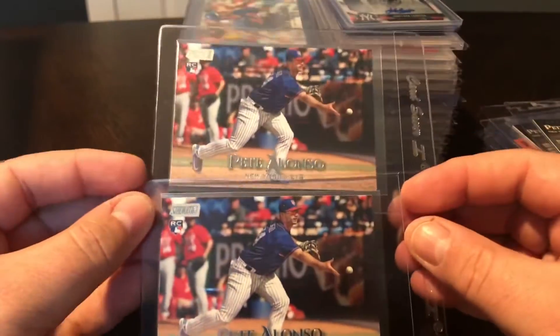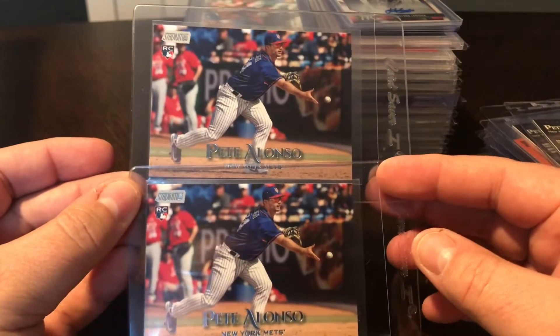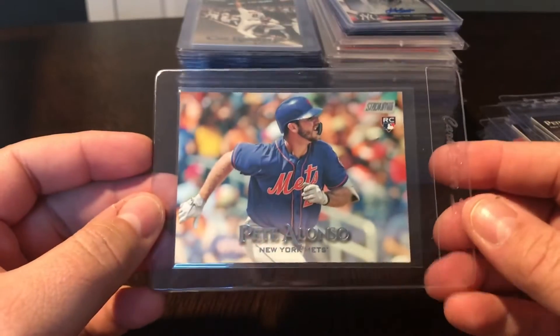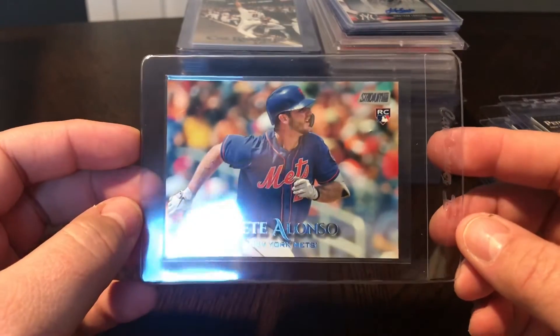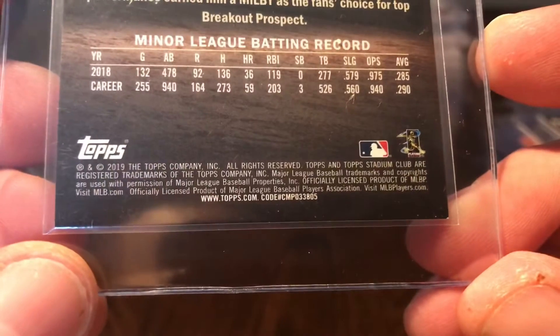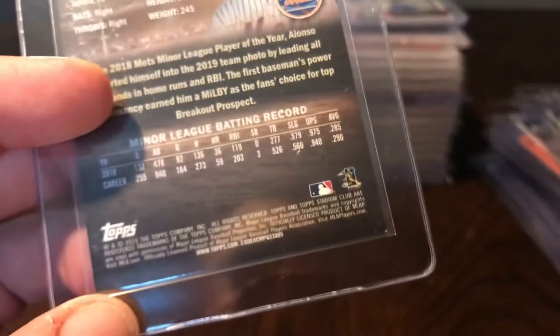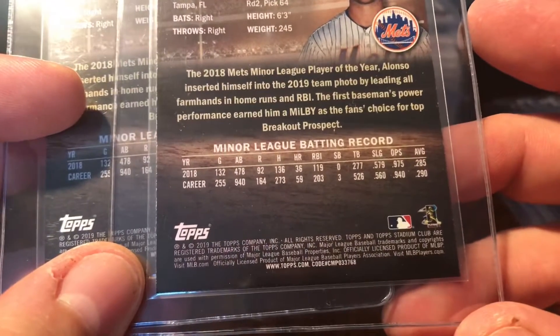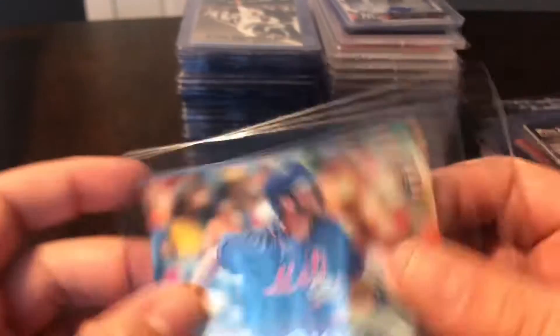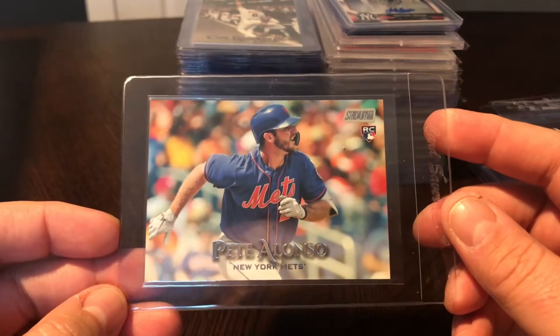A couple more Alonzo rookies - these are just the base 2019 Stadium Club base rookies, got a couple of those. Then also picked up the variation - this is the short print variation of Alonzo 2019 Stadium Club. Good looking card. You can tell by the code at the bottom - 805 is the variation code, where 768 is the base. So if you see that 805, that is the image variation.